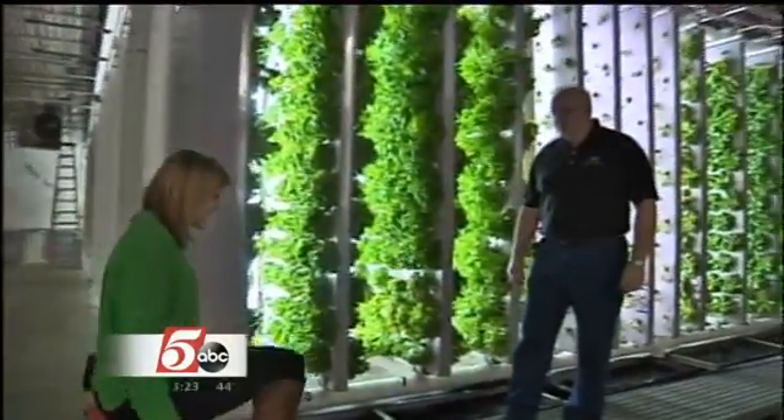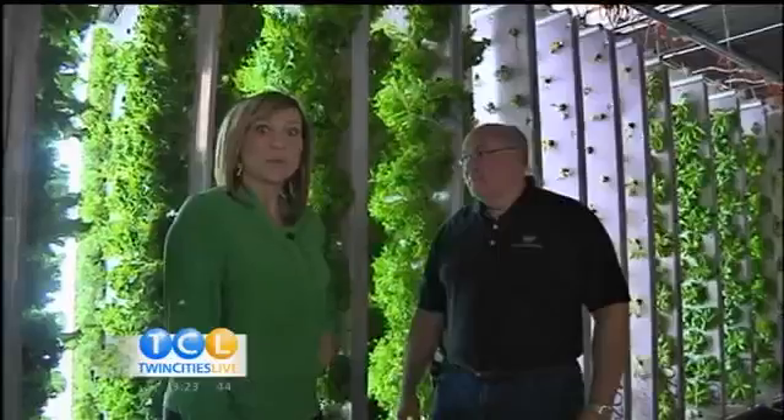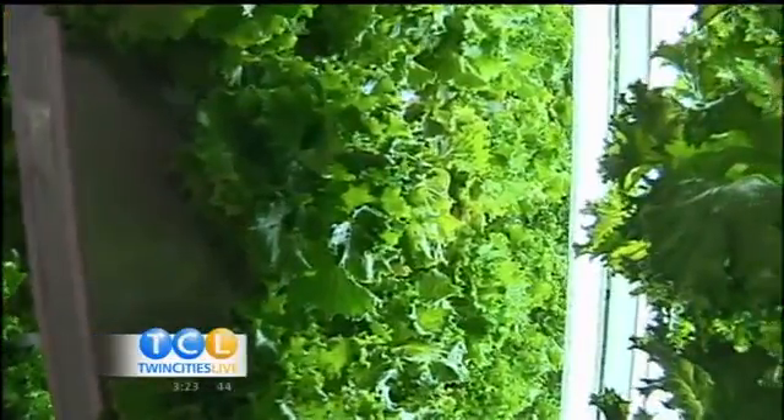Dave is the man behind it. Hi Dave, how you doing? Thanks for coming on this cold day. Thanks for having us — this is totally refreshing. Lettuce growing in January in Minnesota! We are a hydroponic and aquaponic operation here, and what we're doing is we're growing lettuce indoors all year round.